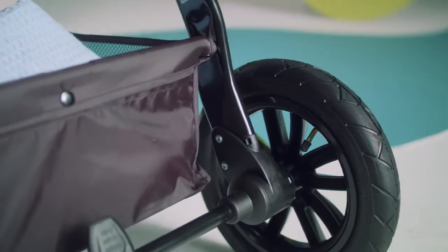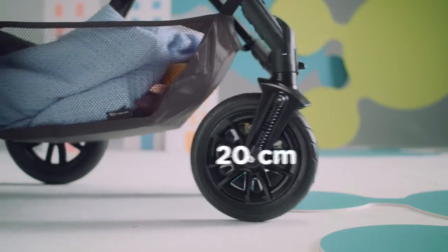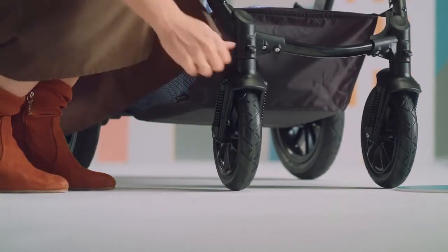Even the highest curb can be easily ridden up or down thanks to the lightweight structure of the pushchair. And the baby won't feel a thing thanks to the four shock absorbers and large air-pumped wheels.